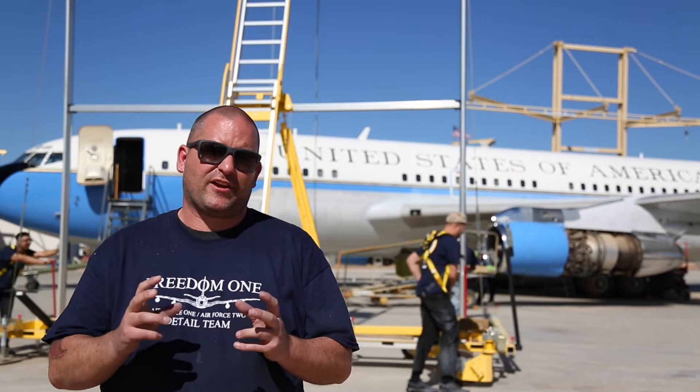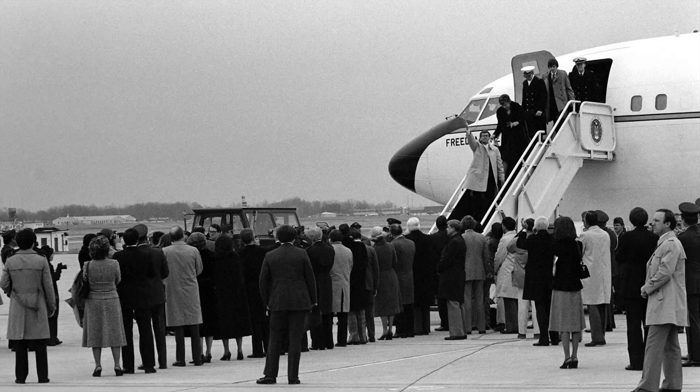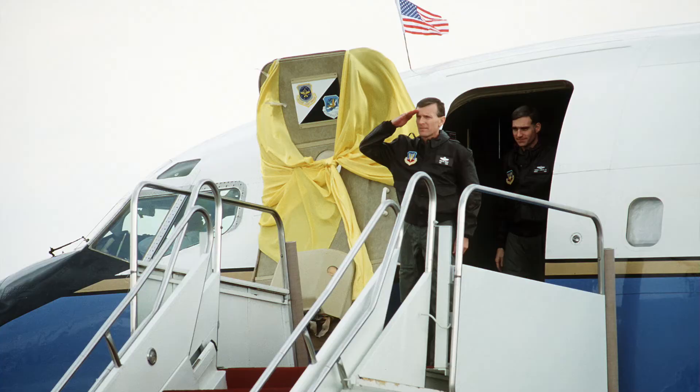As you can see behind me, this plane is what's referred to as Freedom One. It's probably been used as an Air Force One, but definitely been used as an Air Force Two. This plane specifically has been used in a couple of really significant instances where it's transported hostages back from overseas. The first time was during the Iran hostage crisis in the late 70s. The second time was during the Iraq War Desert Storm, bringing back captured pilots from overseas.